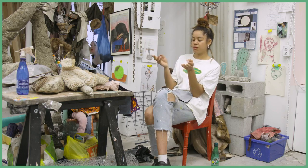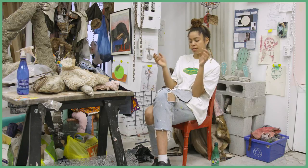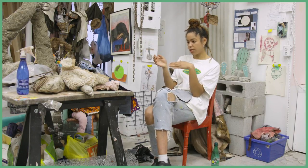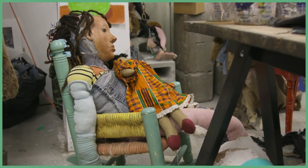I'll hide things inside of the sculptures sometimes — things that are maybe irrelevant but have some kind of personal attachment to. And I'll sacrifice that and put it into the sculpture, because it makes them feel more real to me. They feel very real to me.